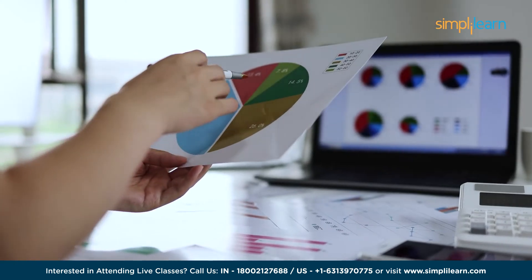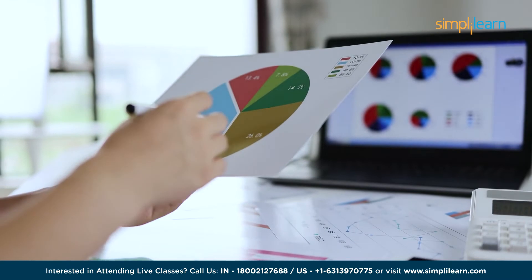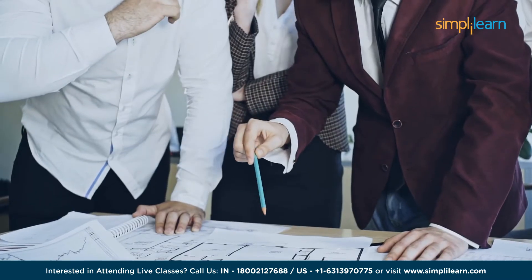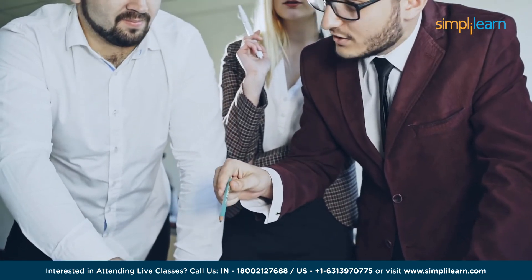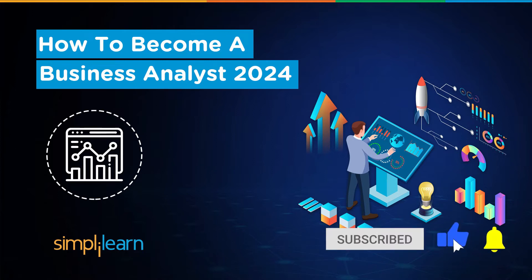From deciphering complex data sets to translating insights into actionable strategies, this tutorial will unlock the secrets of the trade. Whether you're a budding analyst or a professional looking to sharpen your skills, our engaging tutorial will illuminate the path to becoming a valued asset in any organization. If these are the type of videos you'd like to watch, hit the like and subscribe button and the bell icon to get notified.